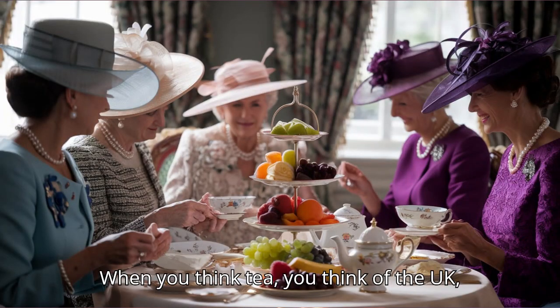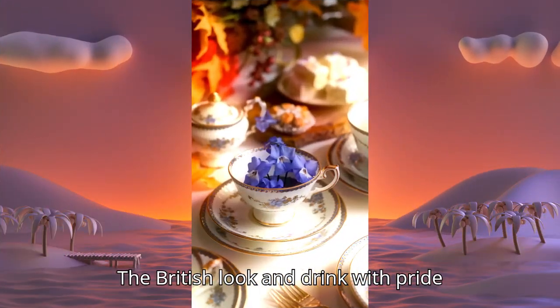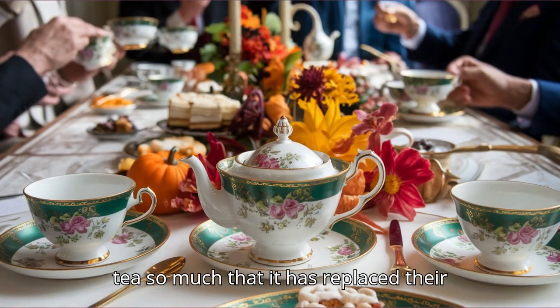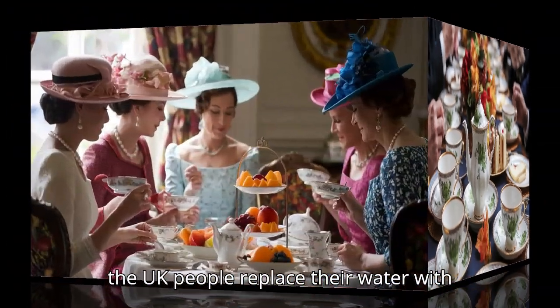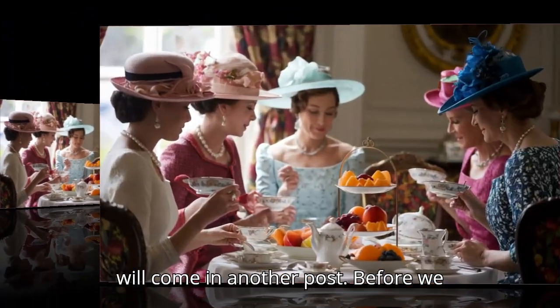When you think tea, you think of the UK. Just as pizza and pasta to the Italians, the British look and drink tea with pride four times on average. They have taken tea so much that it has replaced their water intake. The fact that UK people replace their water with tea is another talk for another day and will come in another post.